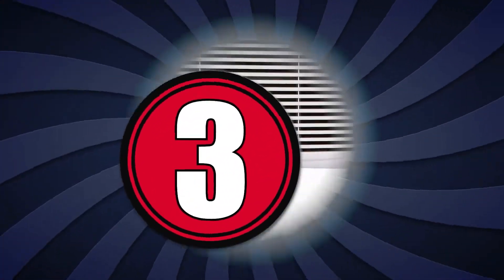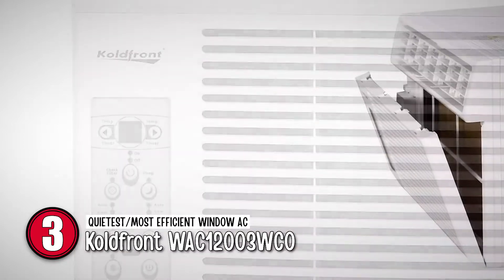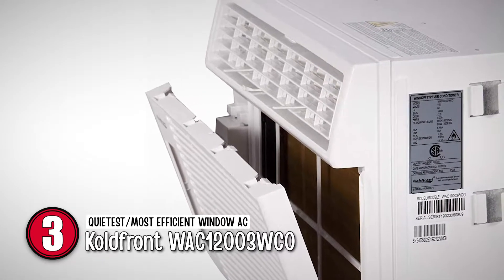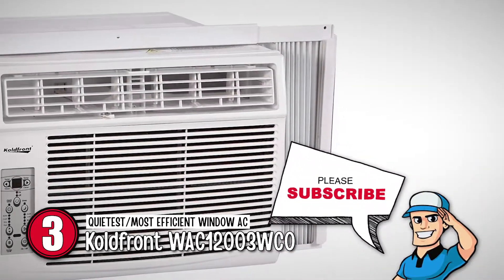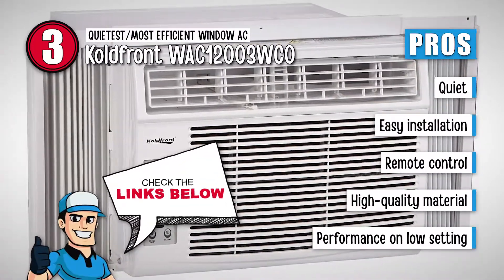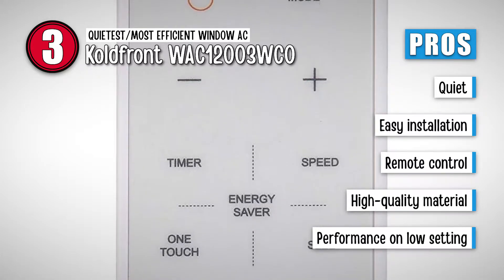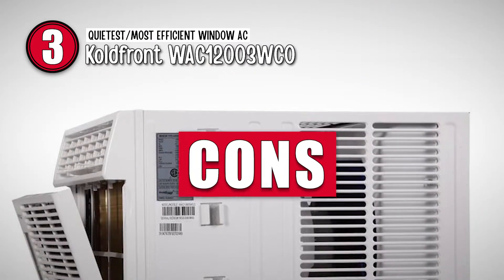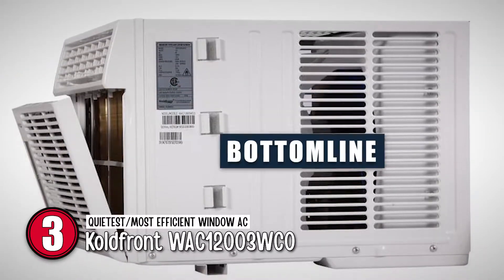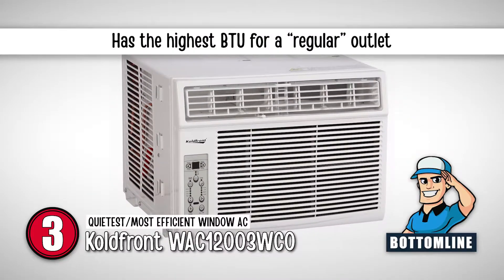Next, we have the quietest and most efficient window AC: the ColdFront WAC12003WCO. This AC uses only 1,000 watts, which means that if you keep it running continuously for an entire month straight, it would still cost you less than $100 in energy bill increases, making it actually cheaper than a central air conditioning system. Its pros are: it is quiet, it is easy to install, it has a remote control, it is made of high-quality material, and even on a low setting it still produces a lot of cold air, just with less force. However, its lowest temperature setting is 62 degrees, which may still be high for some users. Bottom line: it is the quietest and most efficient, it can cool a room within 30 minutes, and it has the highest BTU a regular outlet can handle.